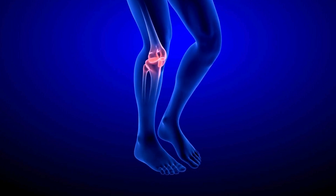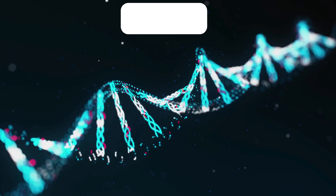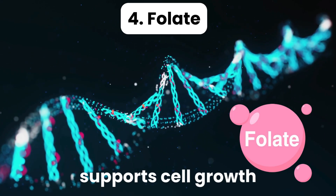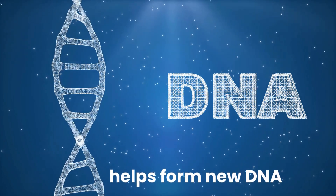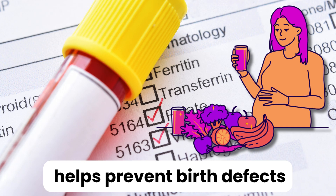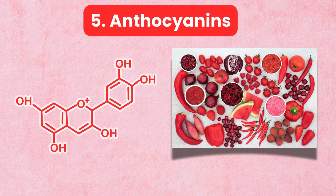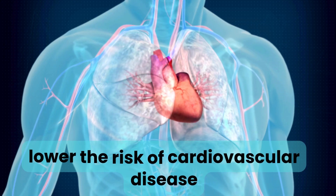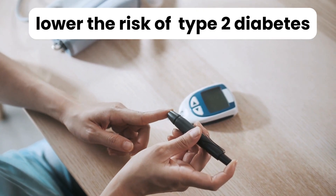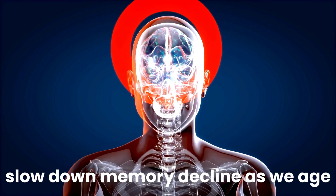So if our knees are feeling a bit stiff, maybe it is time to add some red peppers to our diet. They are also rich in folate, a key B vitamin that supports cell growth and helps form new DNA. Folate is especially important for pregnant women as it helps prevent birth defects. Red bell peppers also contain anthocyanins, which help lower the risk of cardiovascular disease and type 2 diabetes, and also help protect our brain cells and can slow down memory decline as we age.